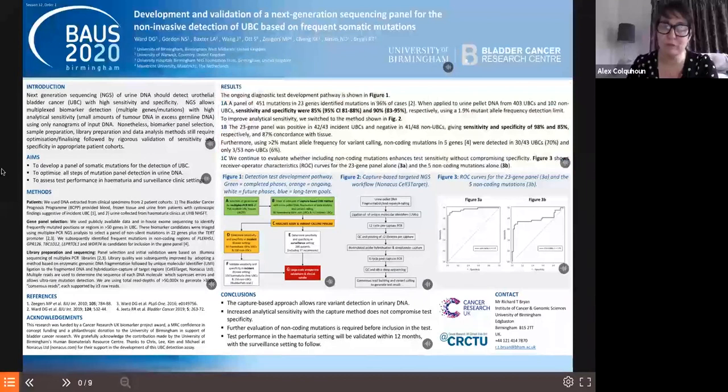We start with poster one from Ward et al, a group based in Birmingham with colleagues in Holland. They looked at the development and validation of a next generation sequencing panel for diagnosis of non-invasive bladder cancer. They looked at a number of mutations within the DNA of pellets from urine and examined panels of recognized mutations predictive of bladder cancer, then identified a panel of common mutations and tested this within urine specimens to assess sensitivity and specificity.